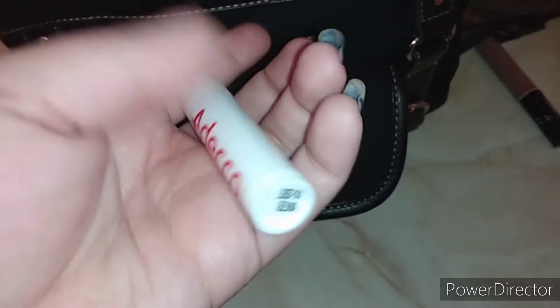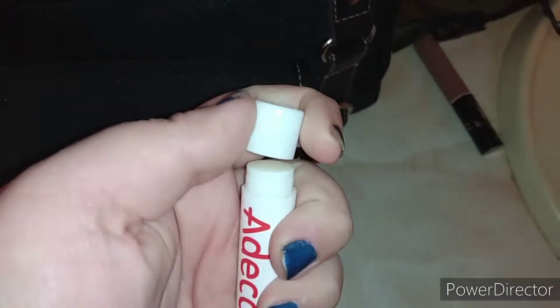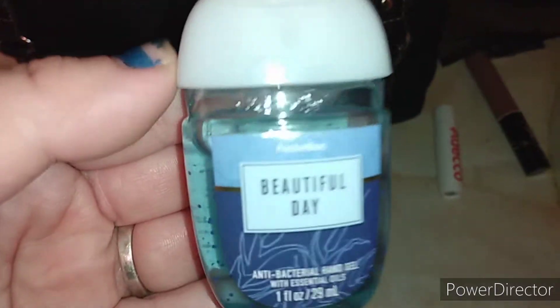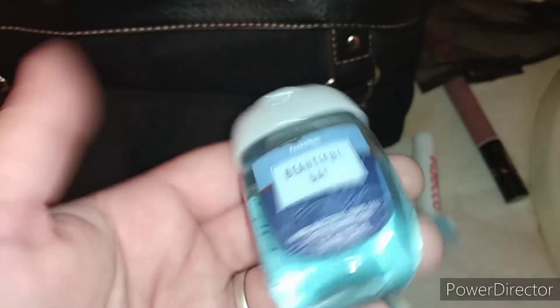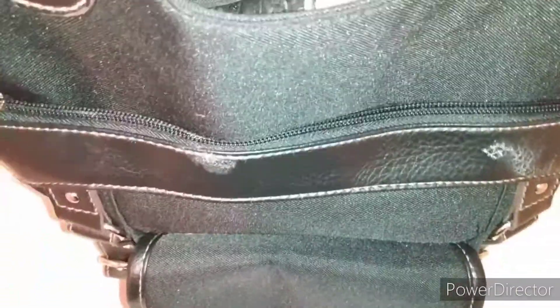Then I have a little chapstick from a job I was getting that I didn't actually take because I didn't like it, but they gave me a chapstick. I also have a hand sanitizer by Bath and Body Works — this is the Beautiful Day one — and this one smells really good. And obviously you guys probably know how much Bath and Body Works hand sanitizers are. So yeah, that is everything for that little pocket.